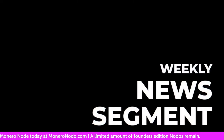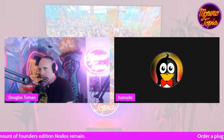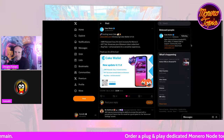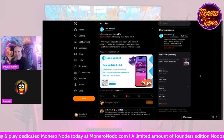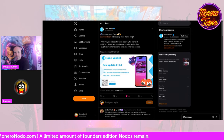And now for a weekly news segment. There's a lot of news posted this morning, so I just picked a bunch out — the ones most privacy-related.